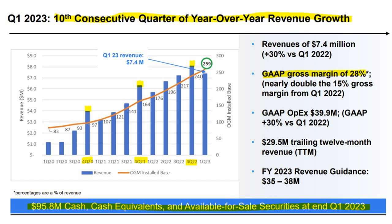Their GAAP gross margin of 28% is nearly double the 15% from Q1 2022, but that's still really low. Their revenue guidance for this year is $35 to $38 million, so we do have that growth. But what's concerning is $95.8 million in cash, cash equivalents, and available-for-sale securities at end of Q1 2023 — and the company can't assure investors that will last them for the next 12 months. That's a concern.